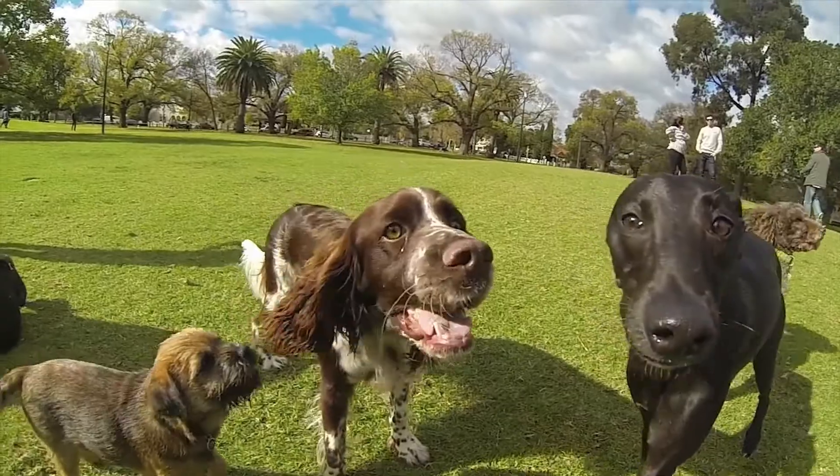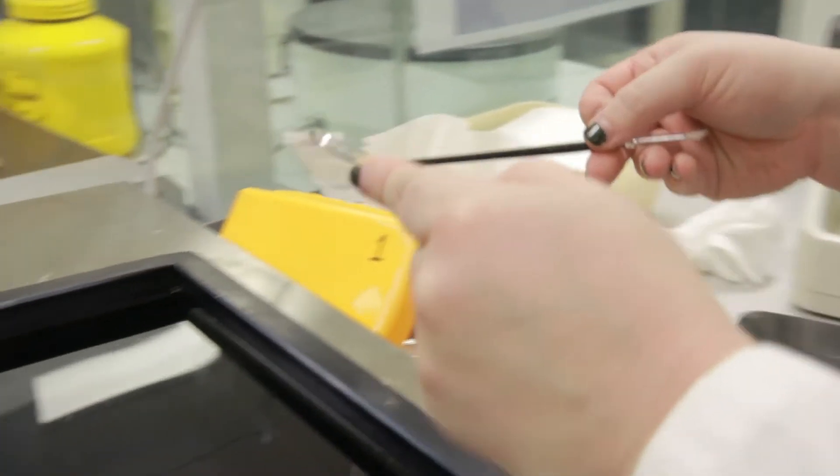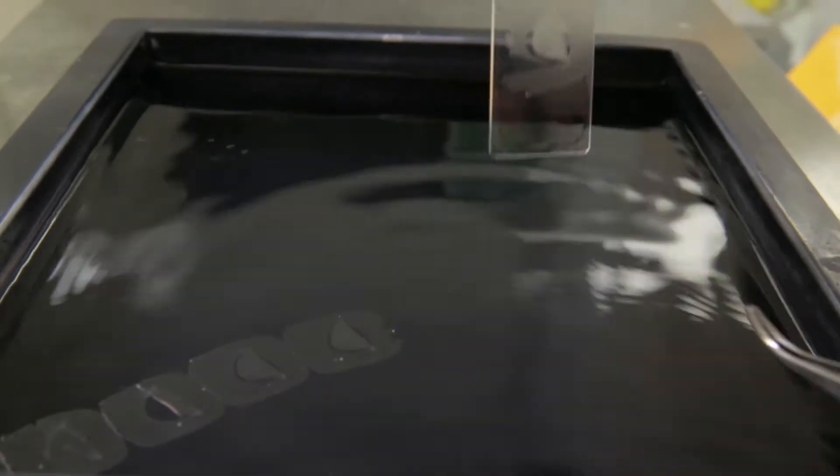Canine mammary tumors are very prevalent in Australia, they have a poor prognosis for animals, and nobody here is really using them as a research model. I decided on my project really to try and find a way of using this model that's appropriate for human breast cancer, but that also gives benefits to dogs that suffer from the disease as well.